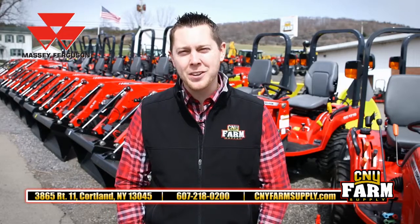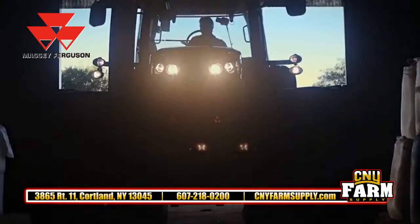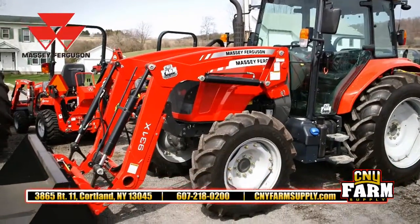Hi, I'm Eric at CNY Farm Supply in Corlin, inviting you to stop in and visit our Massey Ferguson tractor inventory. We carry the full line of Massey Ferguson products, from the GC subcompacts and the 1700 series compacts to the large farm equipment tractors.